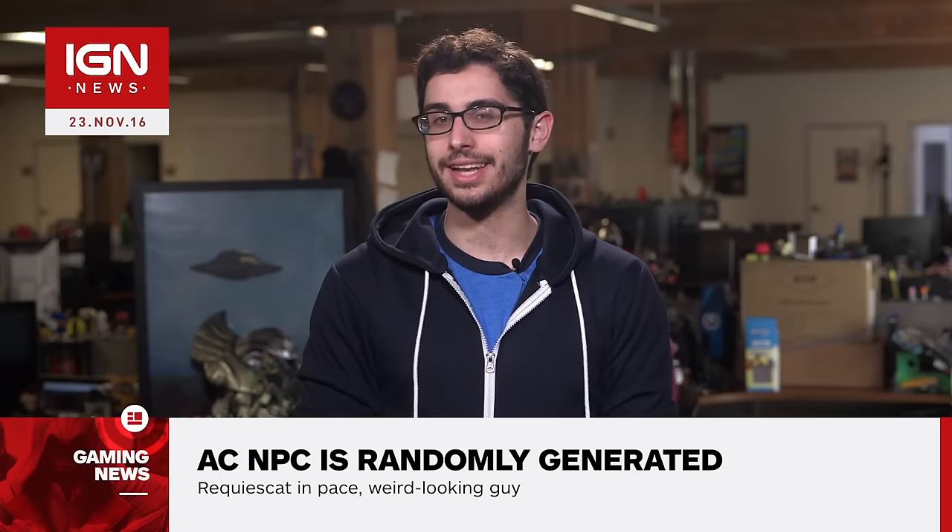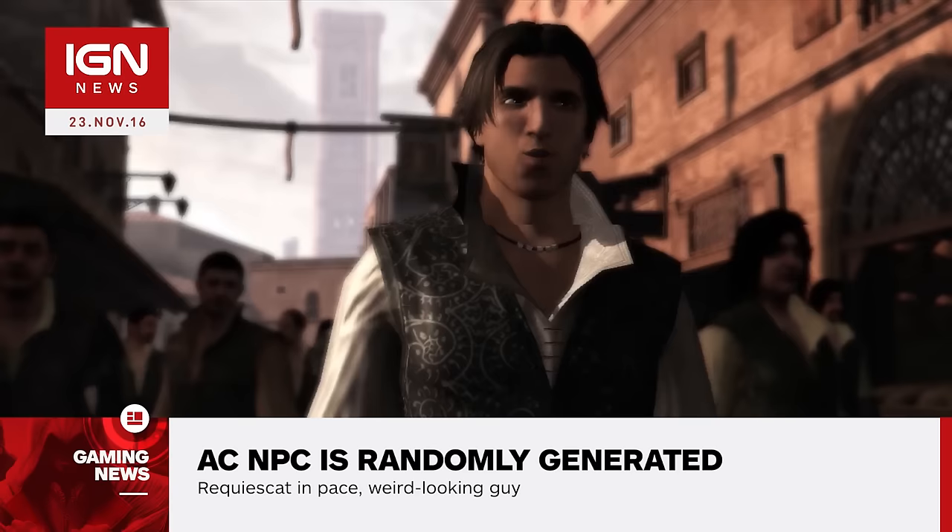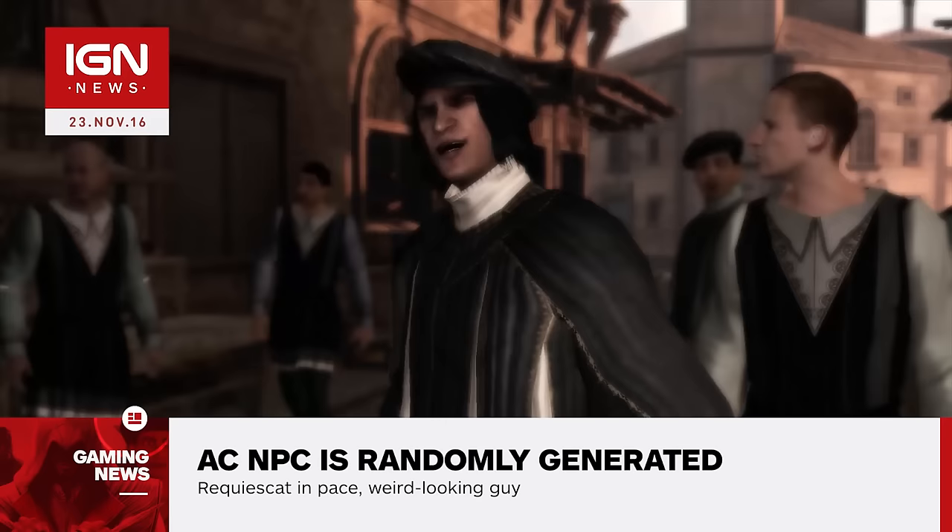Jonathan from IGN here. Following the release of graphics comparisons that appear to show several unfavorable changes to Assassin's Creed the Ezio Collection compared to the original games, Ubisoft has offered a counterpoint. Much of the ridicule centered around the appearance of a hilariously bug-eyed NPC in the Assassin's Creed 2 remaster.